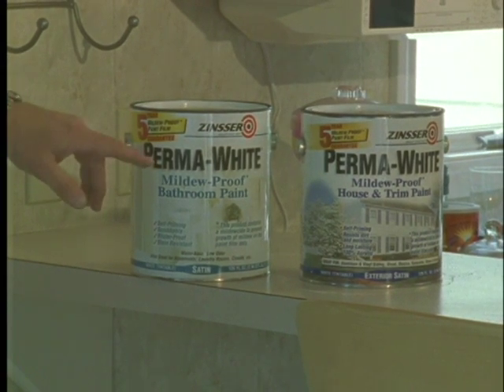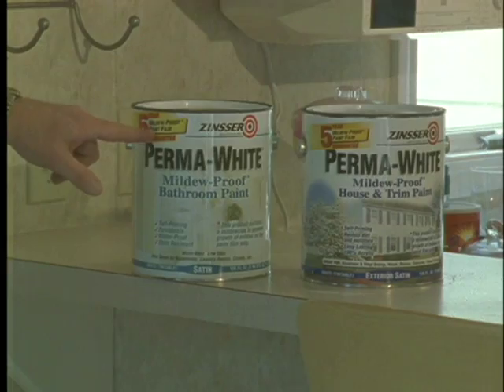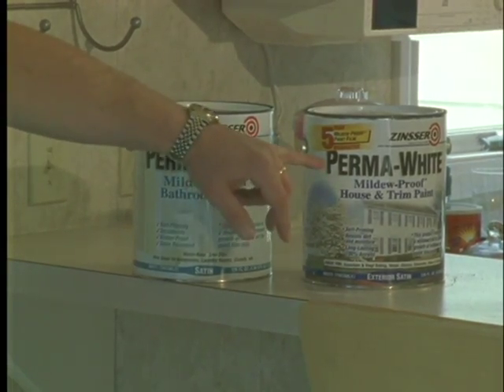While we're here in the kitchen, there are paints out there now for bathrooms and kitchens that are guaranteed mold and mildew proof for five years. They're also available in exterior formulas.